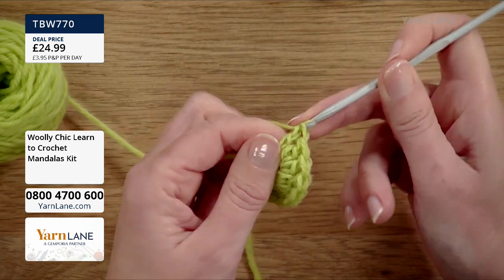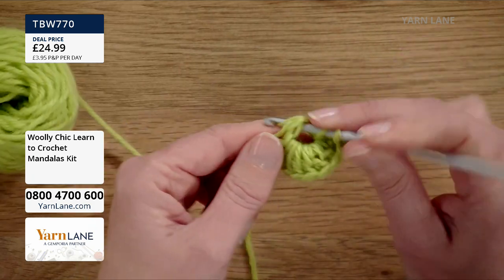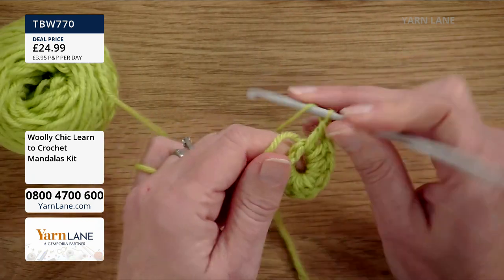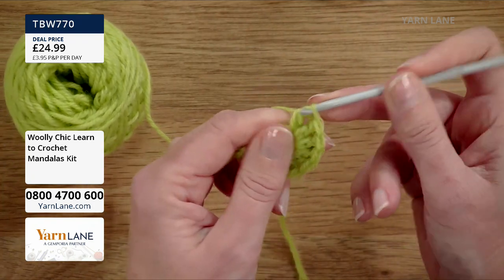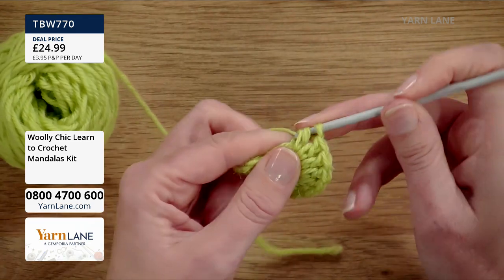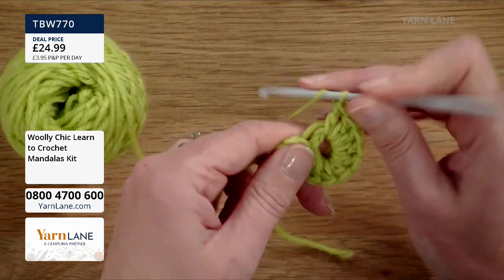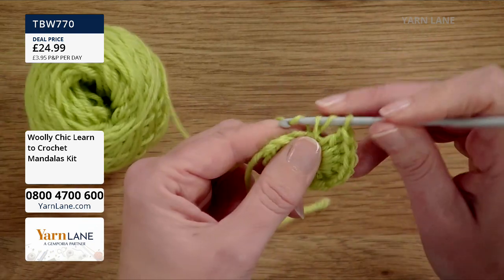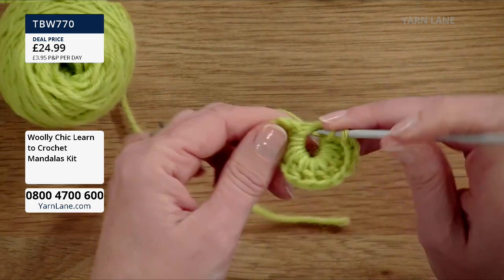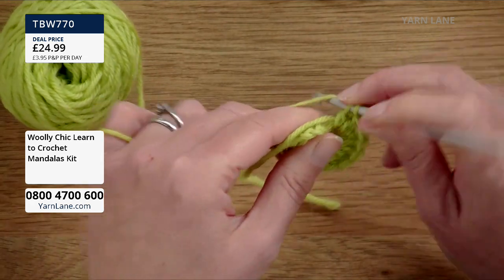When you watch it back on YouTube, you can just watch the beginning where she goes really slow. YouTube is fantastic — although you have to get the right video, because if you're learning UK terms and come across an American tutorial, it can be confusing. If you watch Helen's videos, they are all UK terms.